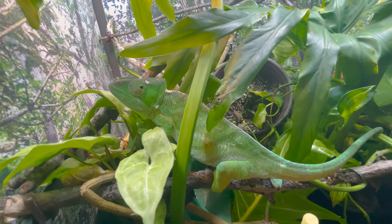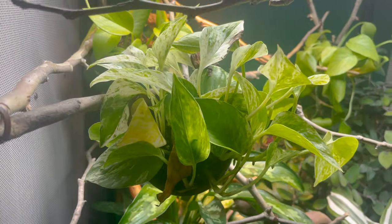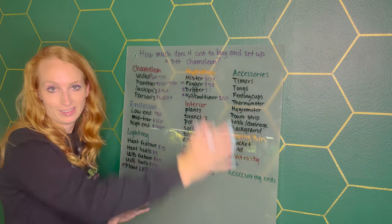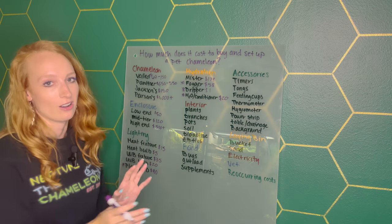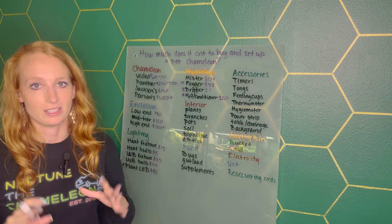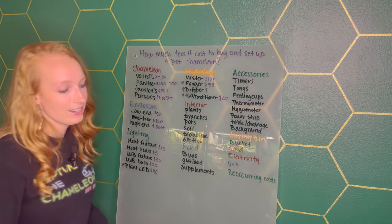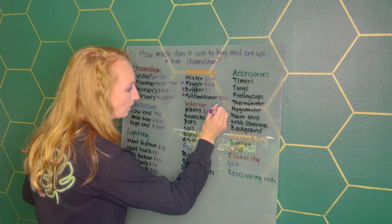Moving on to the interior — the inside of the enclosure. This is where there's a lot of variability. First things first is plants. My recommendation is live plants, and there are tons of different places to get them. Recently I've been really enjoying the Bio Dude. I have discount codes for literally all these things — at least 10% off everything on this list. For plants, you're probably looking at around $150 to $200 to deck out the whole enclosure.